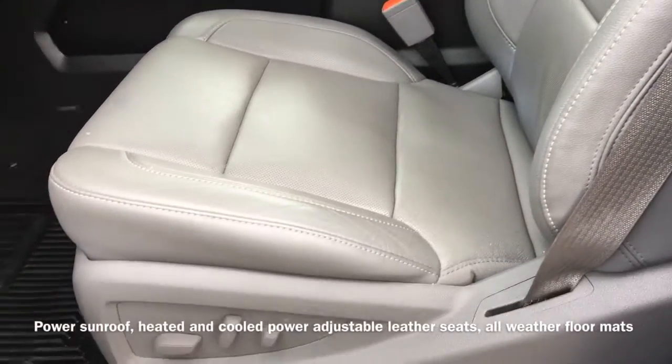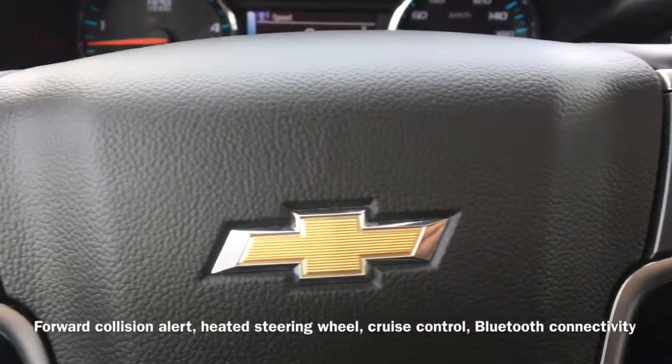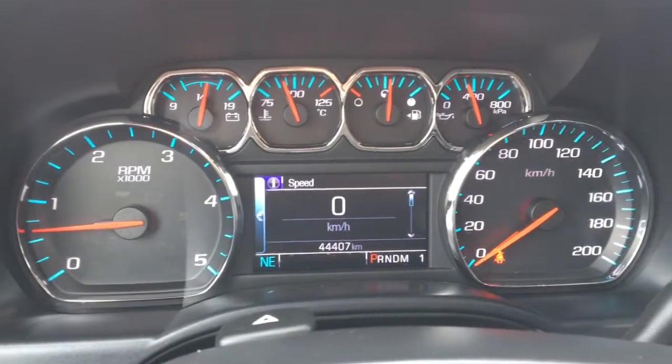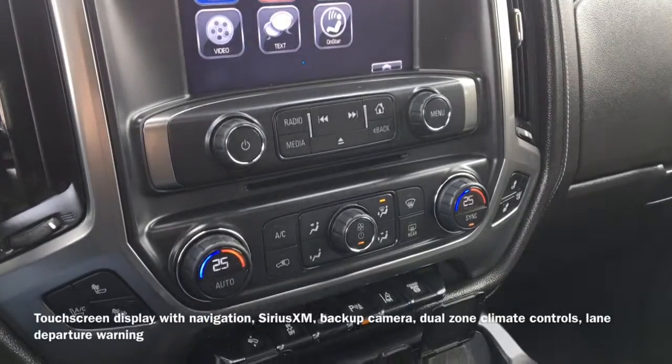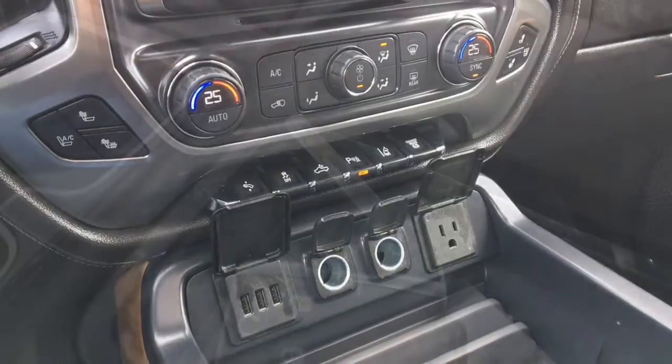Also equipped are all-weather floor mats, a heated steering wheel, forward collision alert, cruise control, and Bluetooth connectivity that allows for hands-free calling. A touchscreen display shows the vehicle's navigation system, Sirius XM radio, and backup camera. Also equipped for your comfort are dual zone climate controls and lane departure warning.